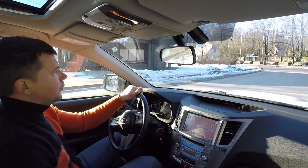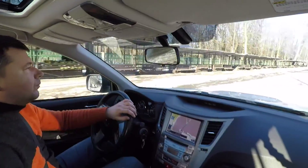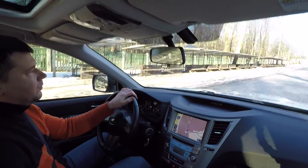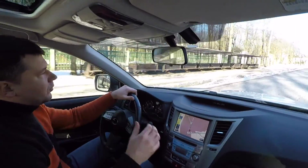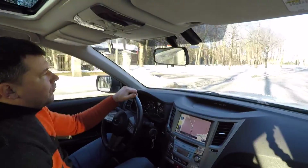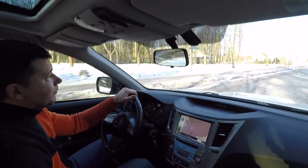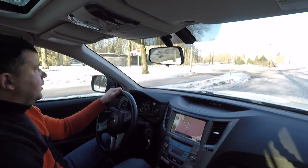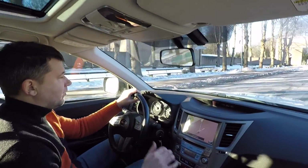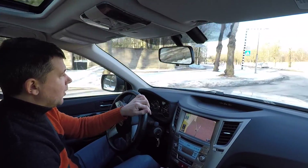Subaru makes cars that aren't just filling model segments. If you look at Audi or BMW, the model spectrum is oversaturated — Audi has the A1, A2, A3, A4, A5, A6, A7, A8, and BMW is now making things like the 4 Series, which I don't really understand. Subaru doesn't follow that path — they have their own clear direction.